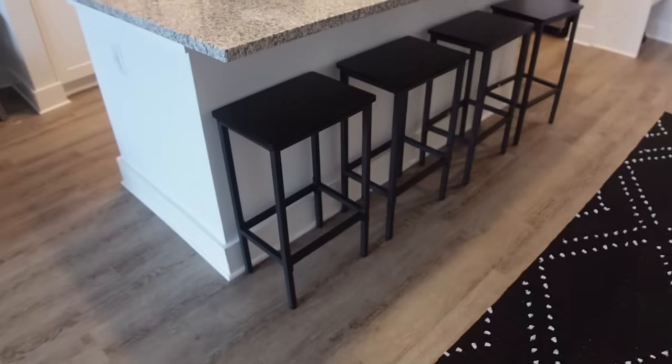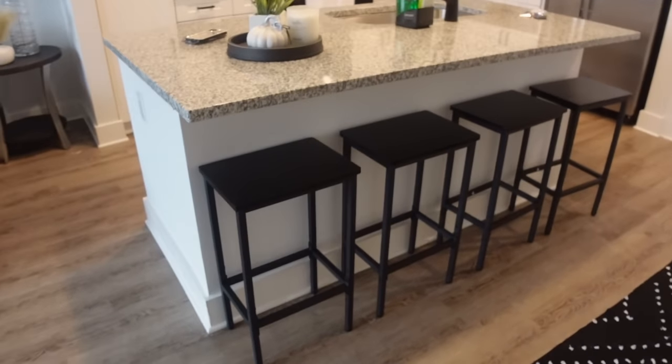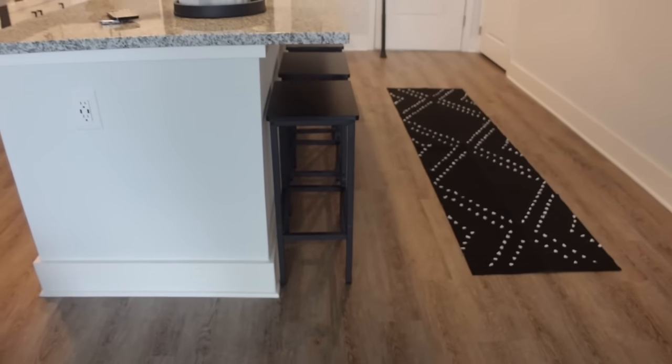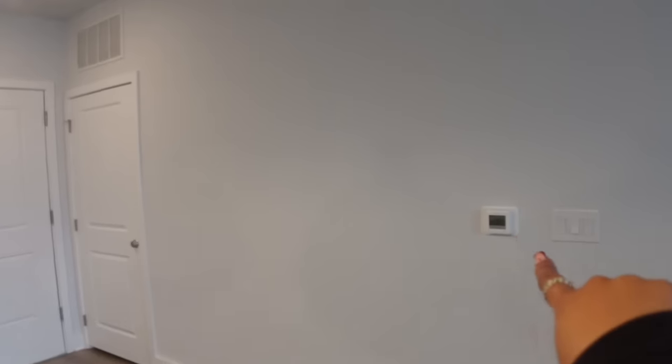My entryway is pretty big. When you first walk in I have this entry rug and it goes right with my bar stools. These bar stools are so freaking cute — I didn't want them to take up space in my hallway. The vibe of my apartment is very minimal. On this wall I don't know if I should do two or three big pictures of myself, so let me know.